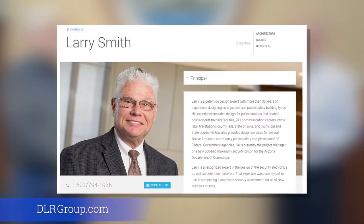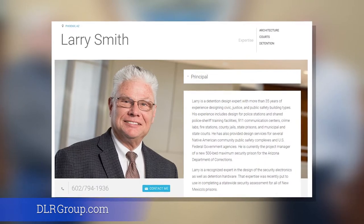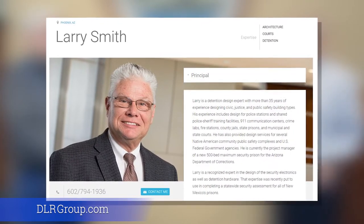Welcome and thank you for joining us. This is part of our video series on the Criminal Justice Center being built here in Prescott. Today I'm with Larry Smith. He is with DLR Group. He is a detention design expert with more than 35 years of experience designing civic and public safety buildings.